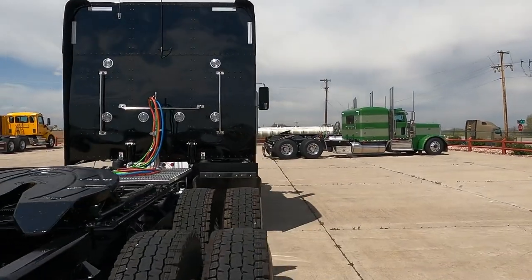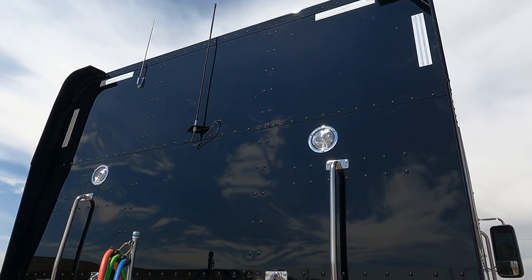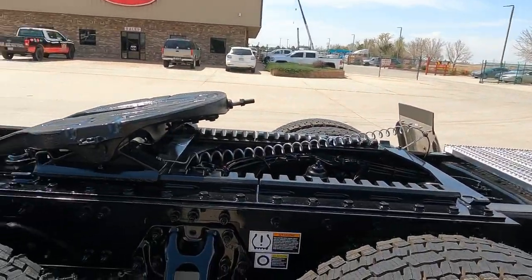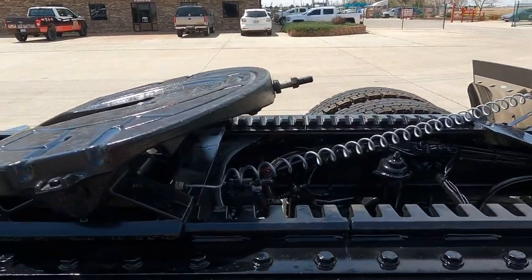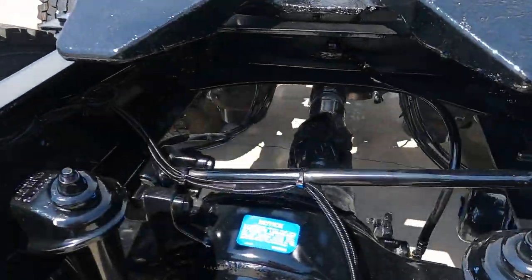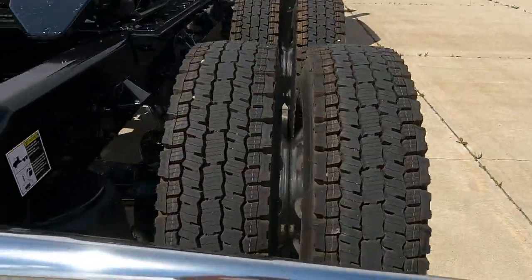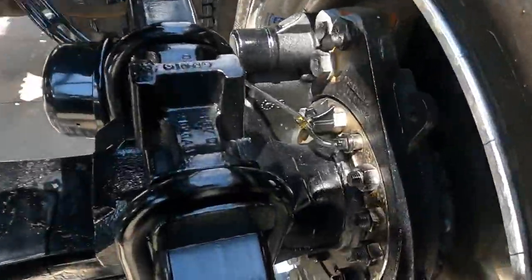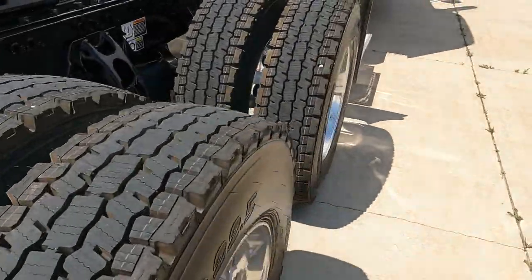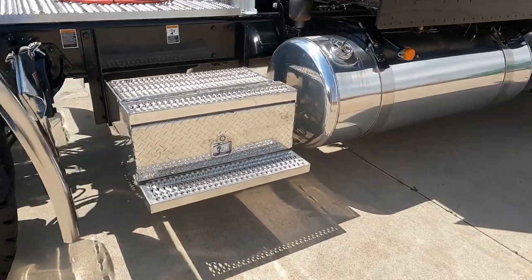Antennas on the back of the sleeper there — CB antenna, and then a logger mount radio antenna, which gets them off of the mirrors — outboard mount. Air slide fifth wheel, Holland FW35 fifth wheel. I believe this one's got full lockers — yep, it does. We like to bring them into Greeley with full lockers. Disc brakes all the way around. Access step toolboxes.